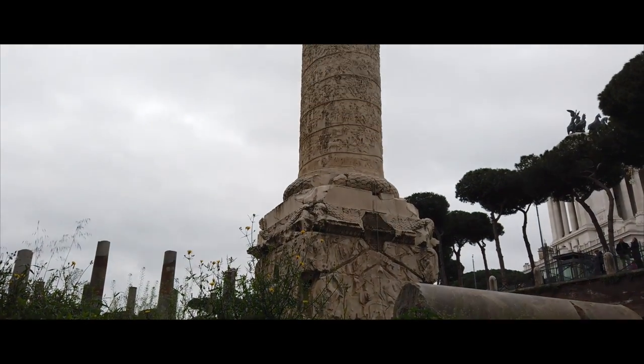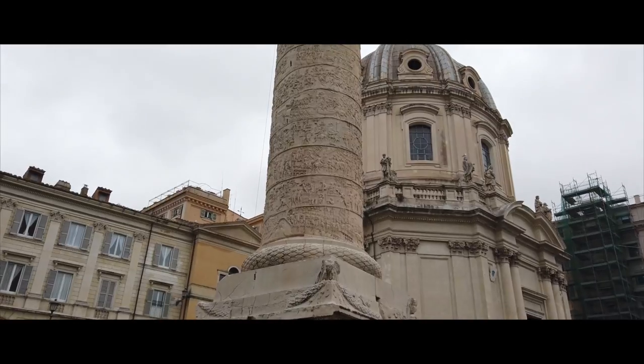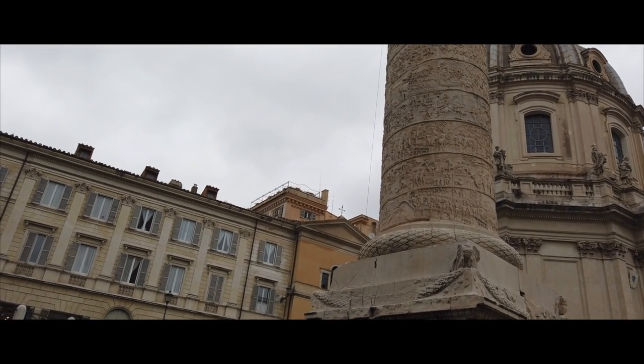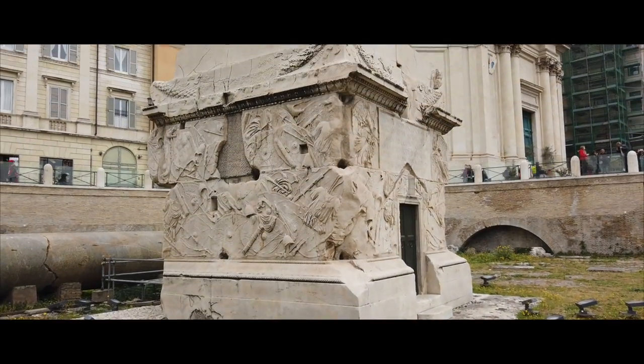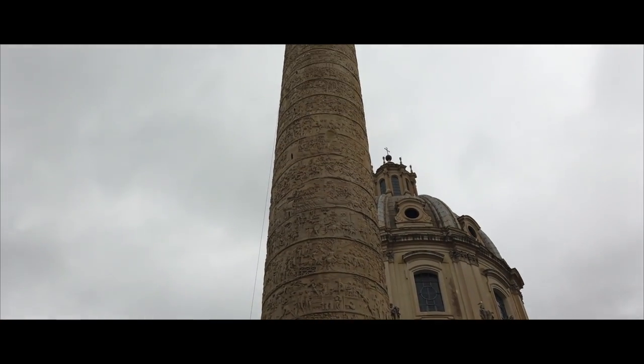My name is Matt and behind me is Trajan's Column. It's about 126 feet up and it focuses on the two Dacian Wars. The first half depicts the first Dacian War, and from the midpoint to the top, it depicts the second Dacian War. The story is told in a comic strip-like fashion and can be read upwards going to the top of the column.